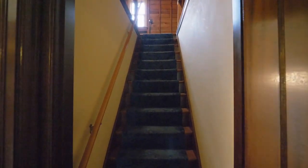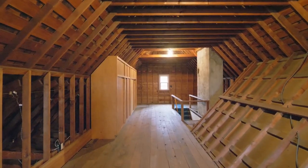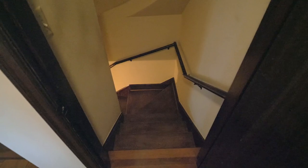The stairs take you to the unfinished attic space, which could add approximately 500 square feet to your already significant living space.